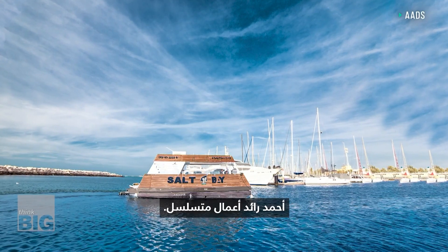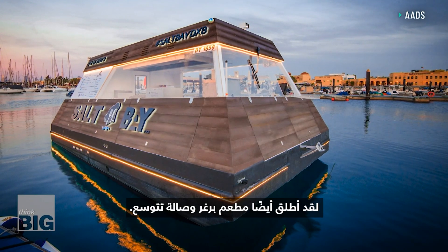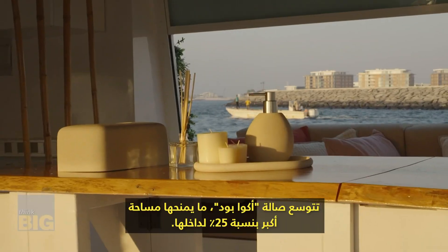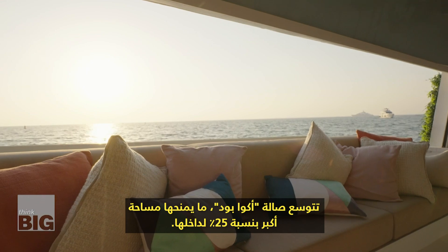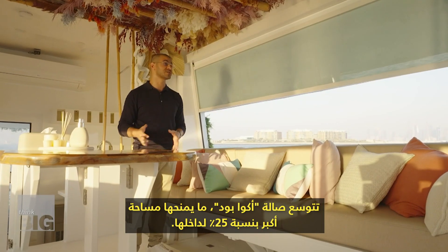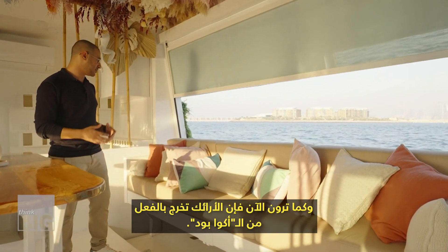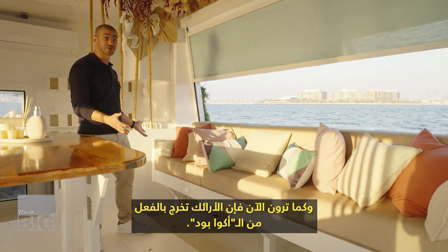Ahmed is a serial entrepreneur. He also launched a burger joint and a lounge that expands — giving it 25% more space to its interior. As you can see, the sofas are actually stepping out of the aquapods.